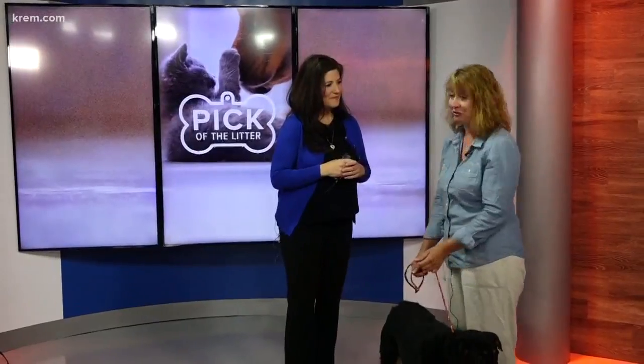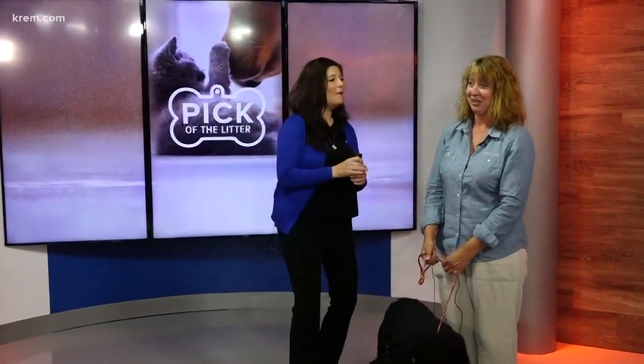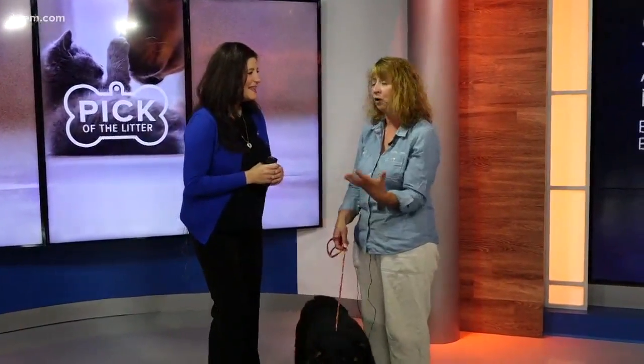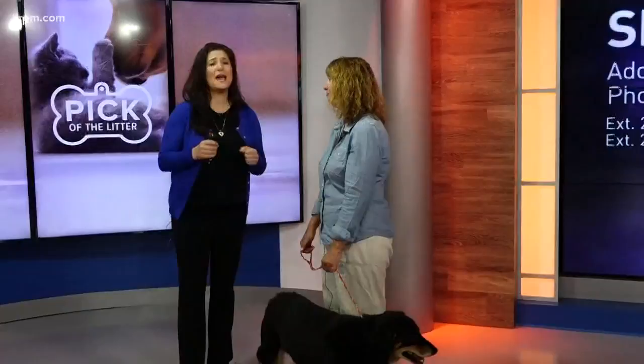A lot of them are doodles — so I know everyone's been waiting to hear that. We have a lot that look like labs. We just have a lot of variety. They're wonderful — go check it out at Spokanimal.